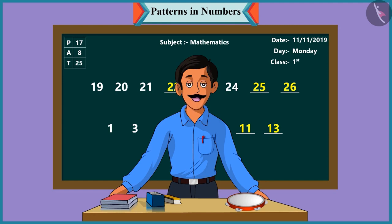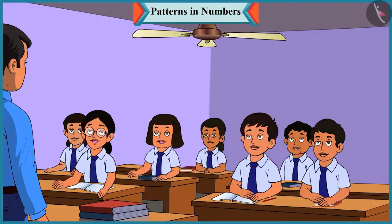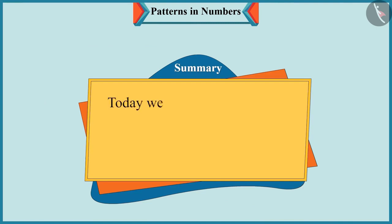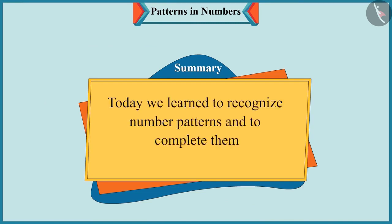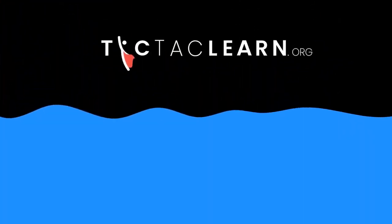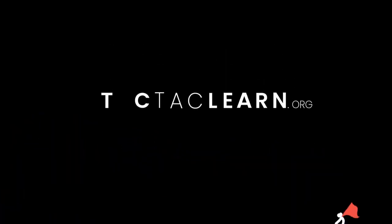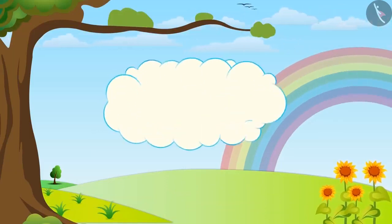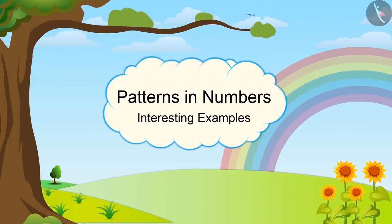Children, in the first number pattern, one has been added to each number to take it forward - like adding one to nineteen makes twenty, and adding one to twenty makes twenty-one. And in the next pattern, two has been added to each number - like adding two to one makes three, and adding two to three makes five. Tomorrow we will see more number patterns. Bye, children. Today we learned to recognize number patterns and to complete them.